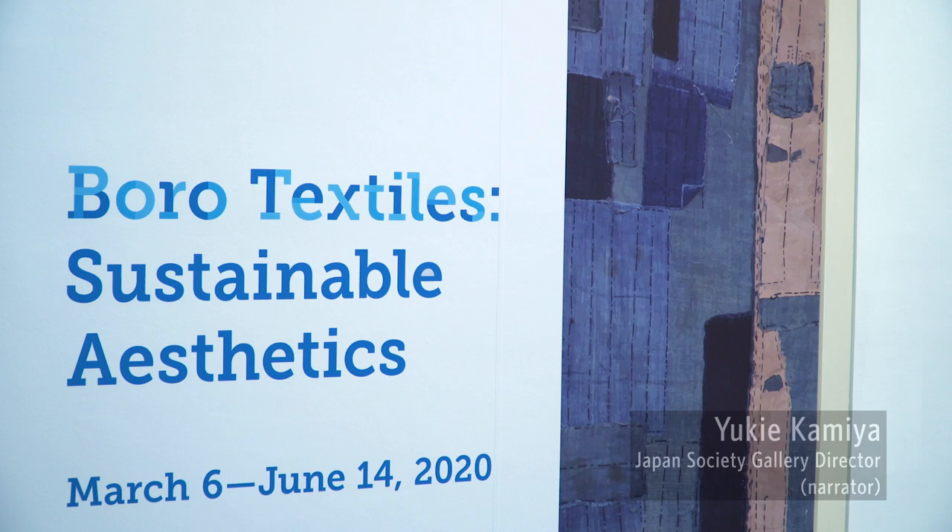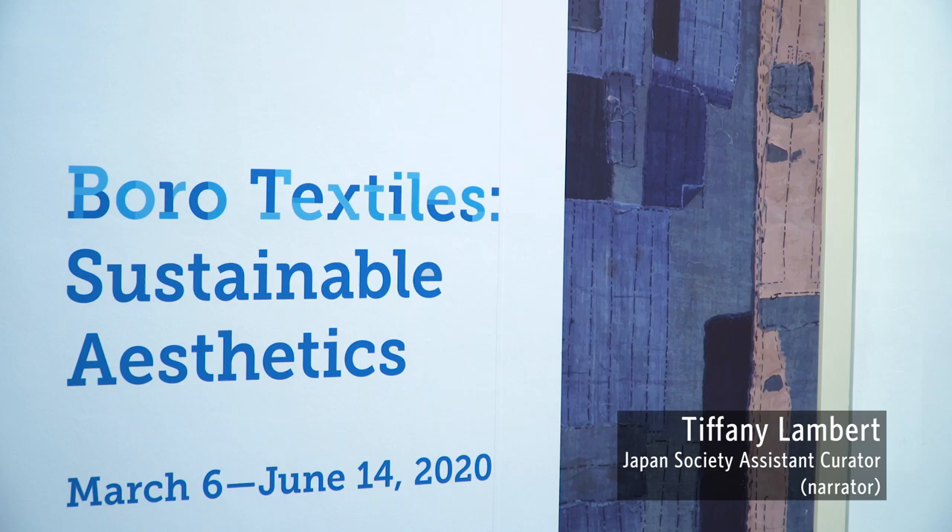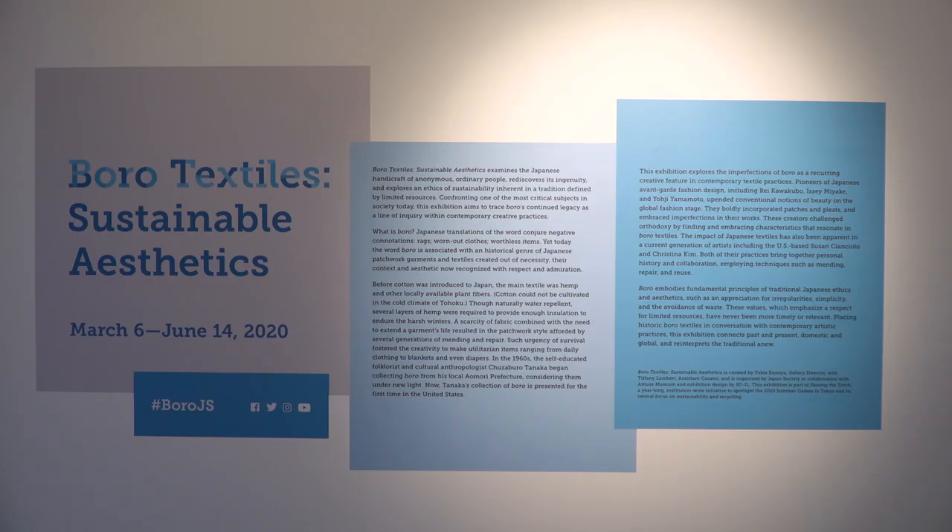Hello, and welcome to the exhibition at Japan Society Gallery, Boro Textile Sustainable Aesthetics. I am Yukie Kamiya, Director of Japan Society Gallery. My name is Tiffany Lambert. I'm the Assistant Curator at Japan Society.